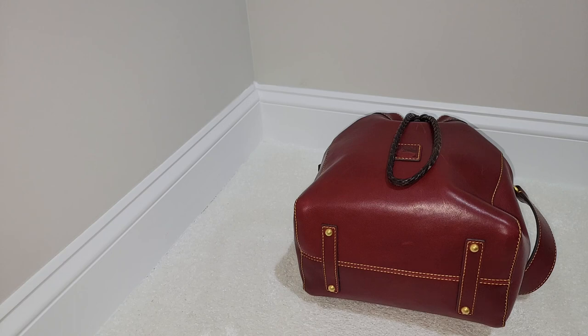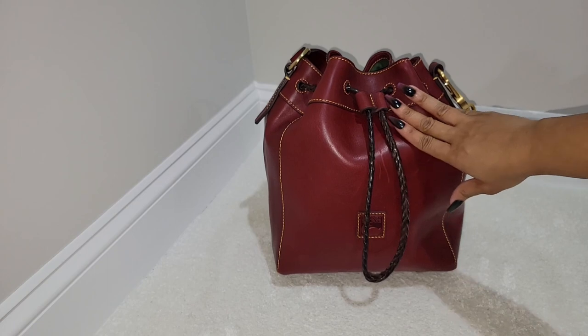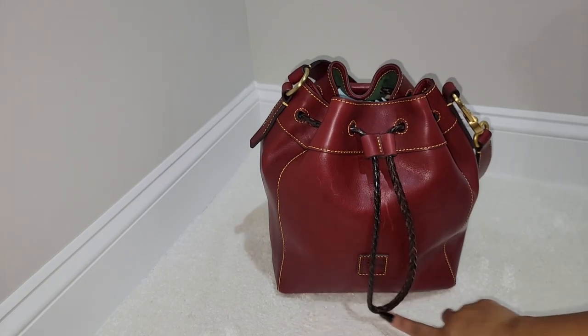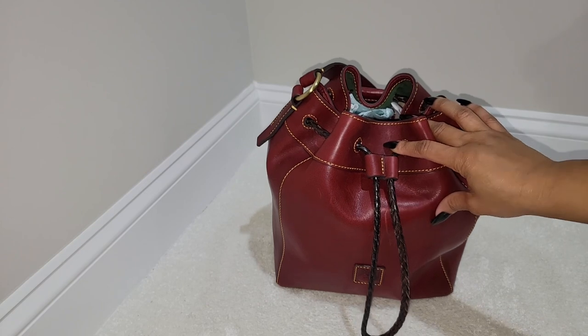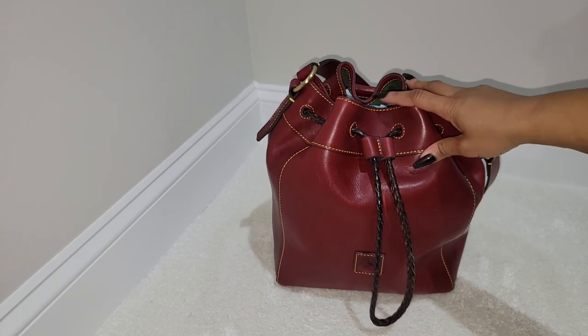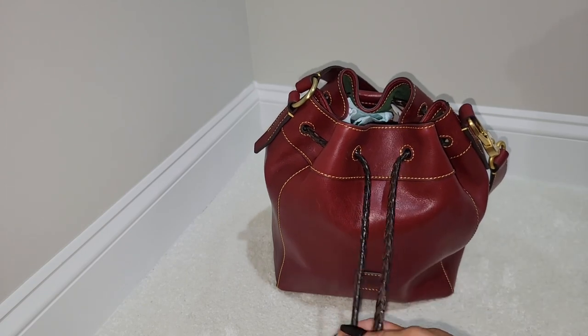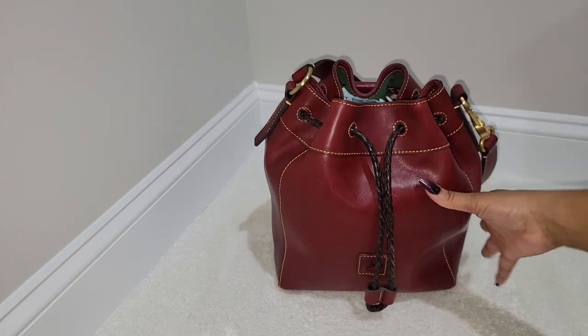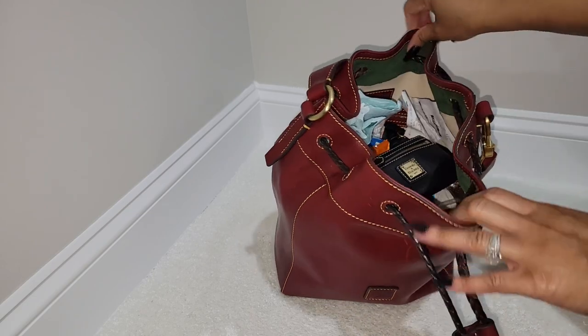Let me go ahead and read off the dimensions of the actual bag. The width is 6 inches, the height is 12 inches, and the length is 10 inches — so it is a decent size. Let's go ahead and get into this bag. I did post it on my Instagram feed and a lot of you wanted to see what fits, so we're going to get into that. I was actually in the process of filming my Coach haul but paused to do this video since so many of you requested it.